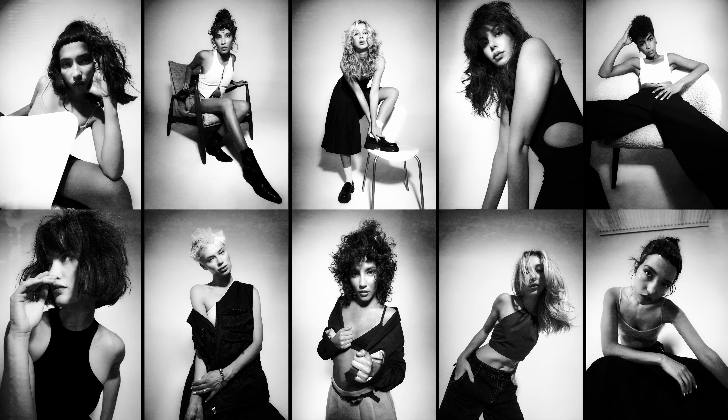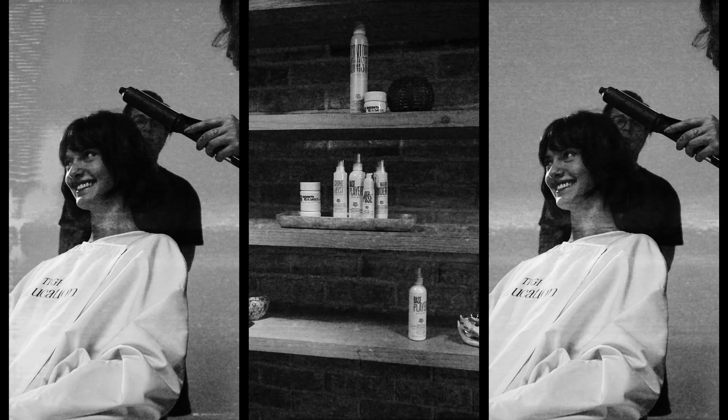Within this campaign, we've got 11 fresh new looks. We're working with some fantastic models with different hair types and textures.